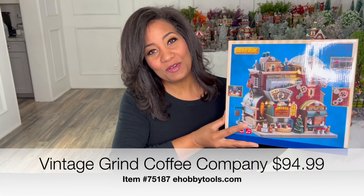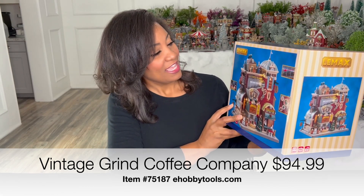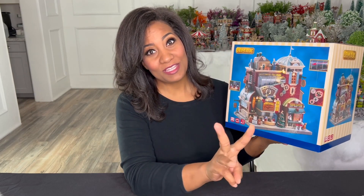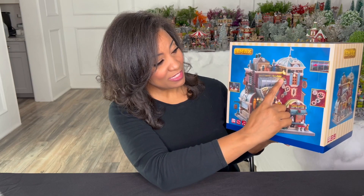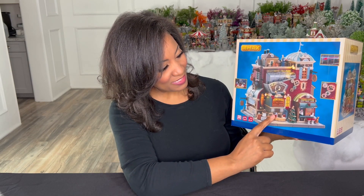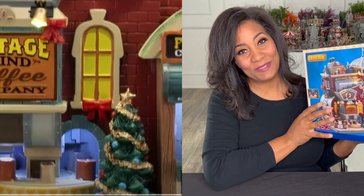Leemax was the sponsor for the Leemax Oh Little Town category and they have sent out this beautiful building which is the Acme Grinder. This is a moving piece where this piece moves in three different areas and it is so beautiful. The coffee beans move inside of here, these rotate around and go inside the building, and then the gears grind on the front of this piece.